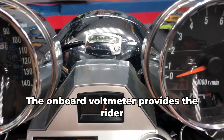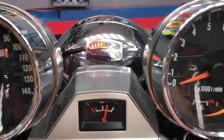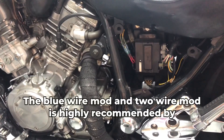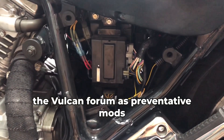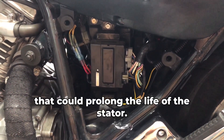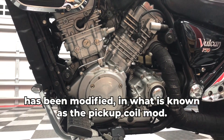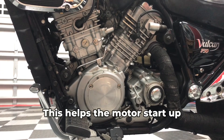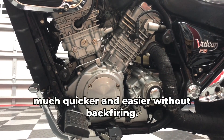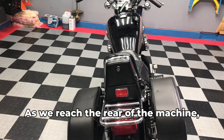The onboard voltmeter provides the rider with a real-time reading of the electrical system's health. The blue wire mod and two wire mod are highly recommended by the Vulcan forum as preventative mods that could prolong the life of the stator. In addition, the clearance of the pickup coil has been modified in what is known as the pickup coil mod, which helps the motor start up much quicker and easier without backfiring.